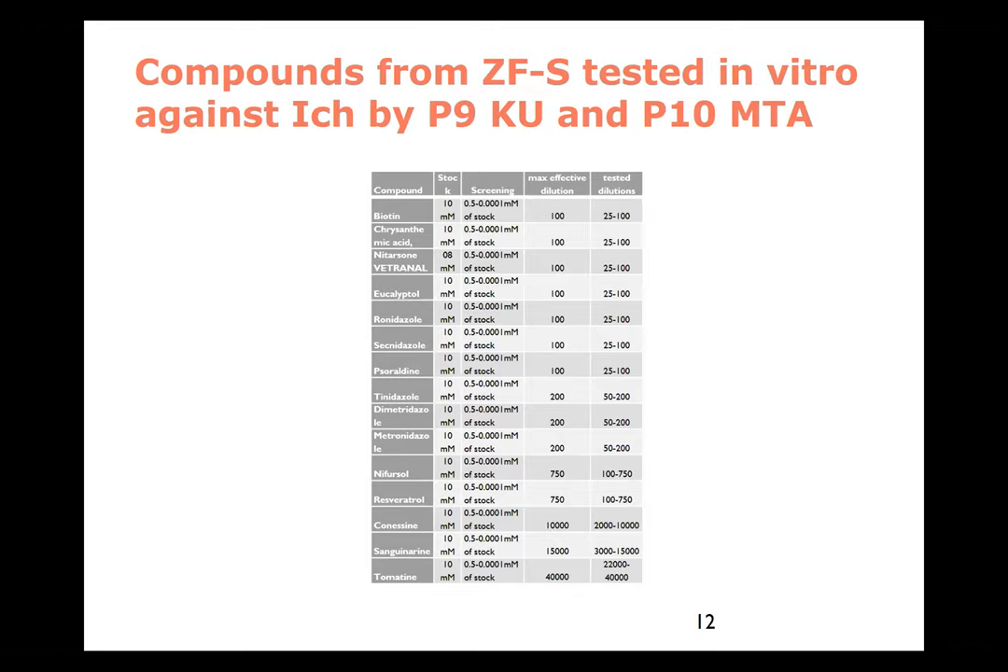In our lab in Copenhagen, we had a nice visitor from Hungary, and we tested a number of the well-known nitro compounds and some new ones we had never tested before. We could see really good effects from these drugs. The problem was that many of them were more toxic to fish than they were effective against the parasite — except for the well-known nitro compounds, which are actually banned for use in production animals in Europe. So those were not a good choice, and that's why we go for more moderate molecules.